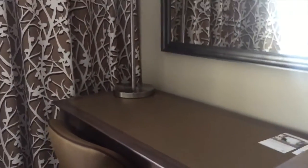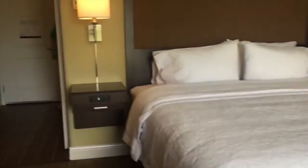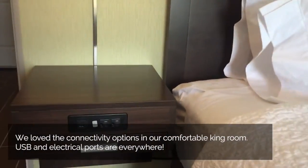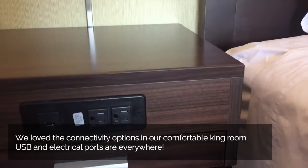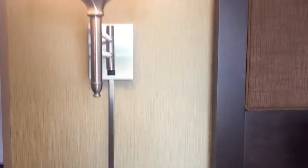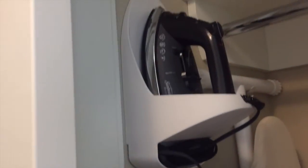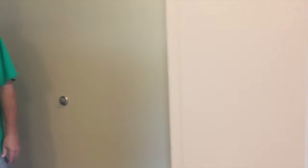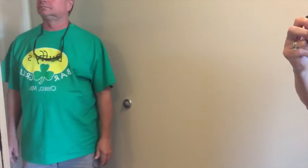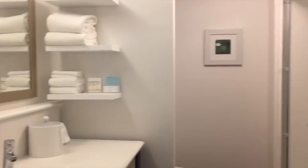Refrigerator, generous desk area, comfy king bed — this is awesome. Look at this: plugs and USB ports. For the business traveler, absolutely perfect. Closet, iron, ironing board — all the usual suspects — and a gorgeous brand new bathroom.